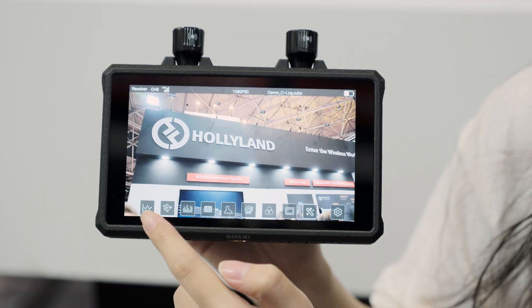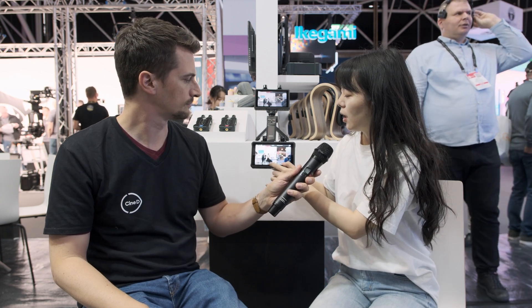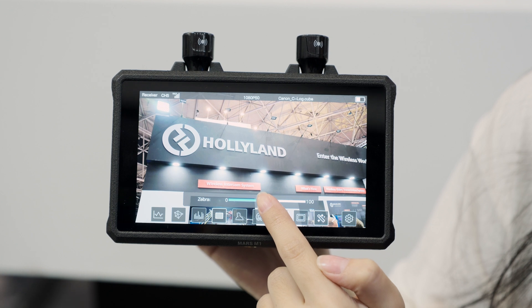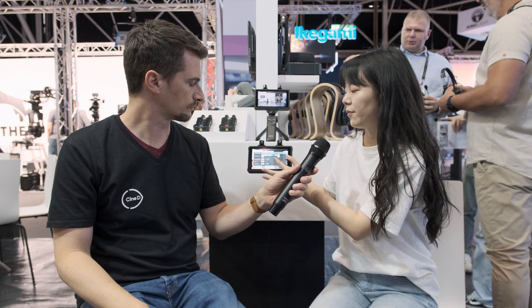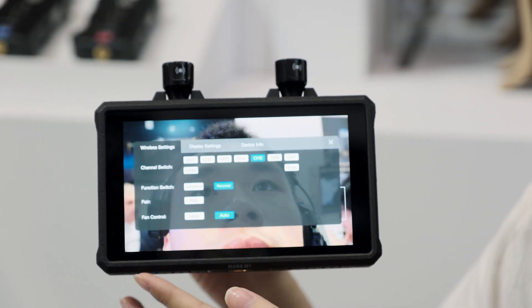Does it have default LUTs, like standard log profiles from different manufacturers? Yes, we have default LUTs but you need to import them via flash drive — they come in the standard package. You can also pause the screen. For example, directors can freeze the frame to check an actor's performance. You can also zoom in and zoom out. The operation is quite straightforward — everything is accessible with just two tabs. You can also change the mode between receiver and transmitter, and perform a channel scan for the wireless transmission system.